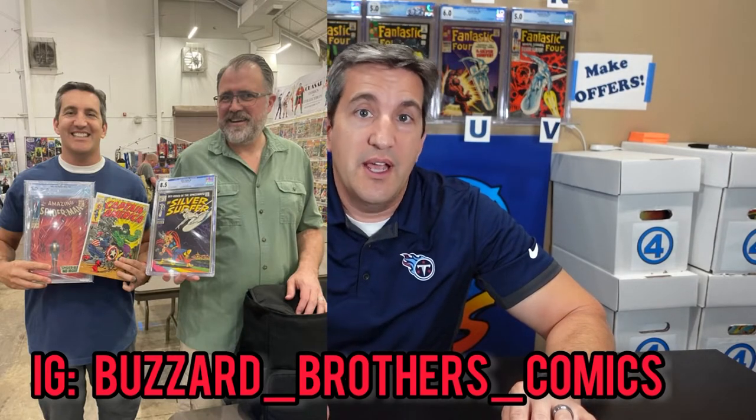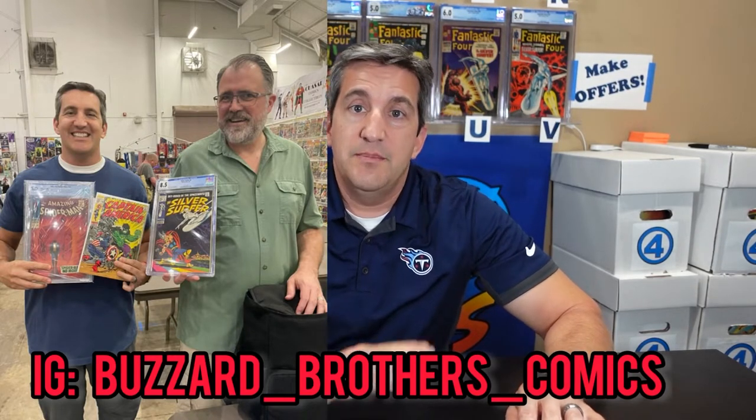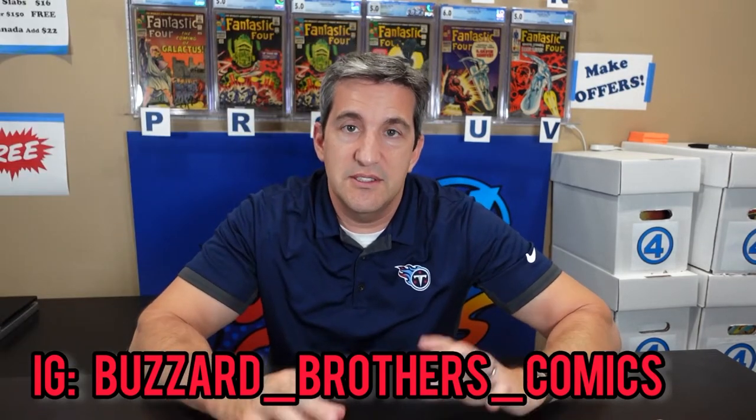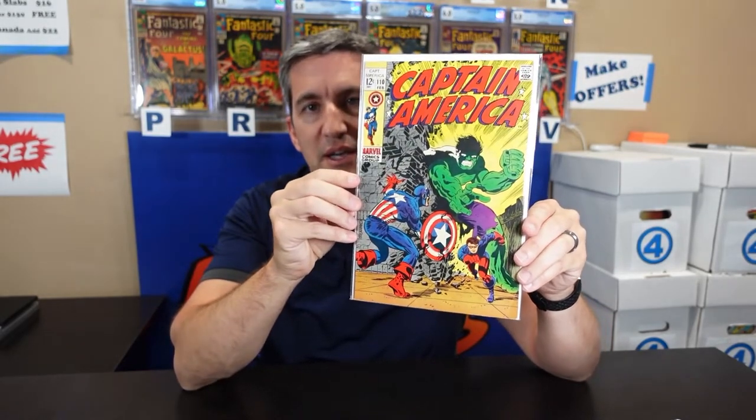Now I want to tell you some of the stuff I brought back. I made a trade — I traded a Silver Surfer 4 to my friend Greg at Buzzer Brothers. If you don't follow them, give them a follow; they have an amazing Golden Age and Silver Age collection at great prices. He traded me one of my favorite Steranko covers — Cap 110. It's a really nice grade, definitely looks like it could be in the 7s, maybe even an 8. We'll see if I get it graded.